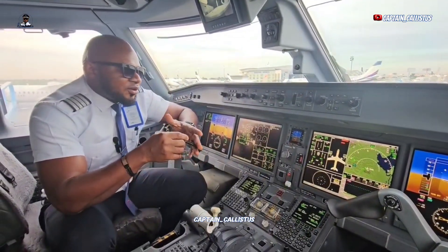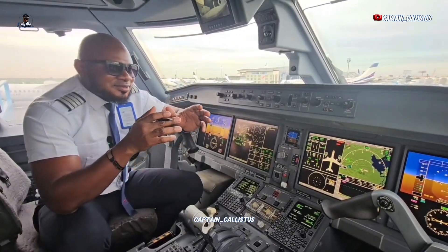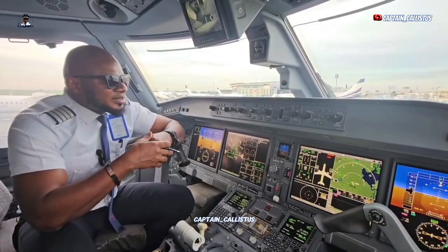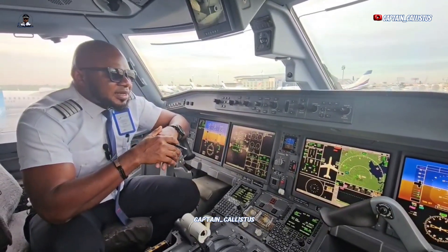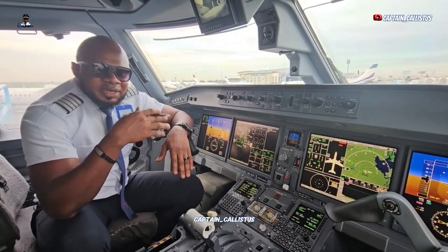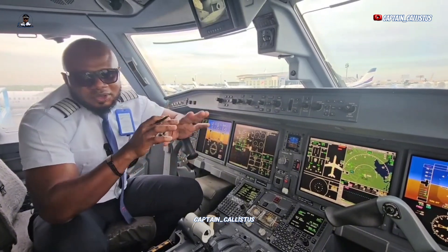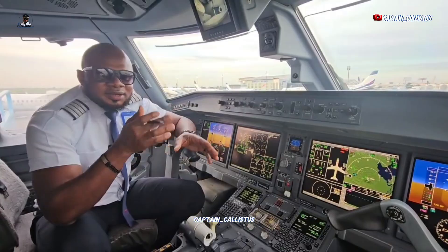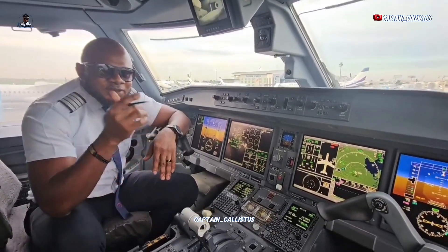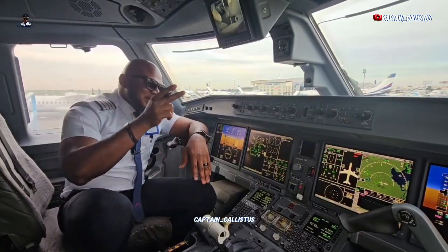So anytime you hear that sound, don't feel that something is going wrong — it's normal. Some airports require noise abatement procedures, and the airlines flying the aircraft always try to comply, especially within Europe. But the aircraft and engine are fantastic. Don't be bothered, don't panic. If you have any further questions, drop them in the comment section and I'll bring updates. Captain Calistus, cheers!